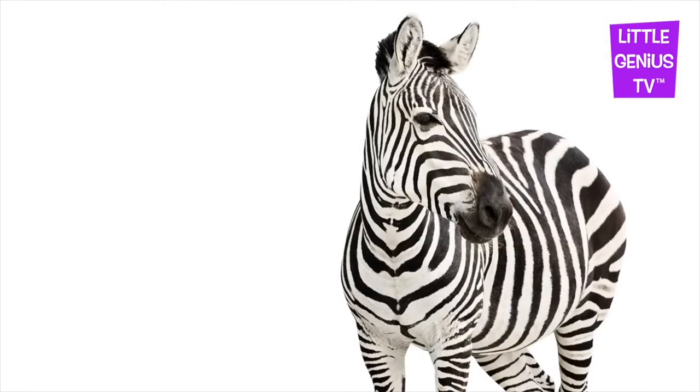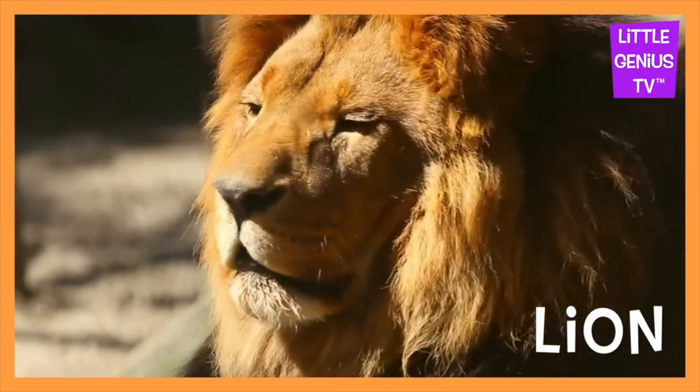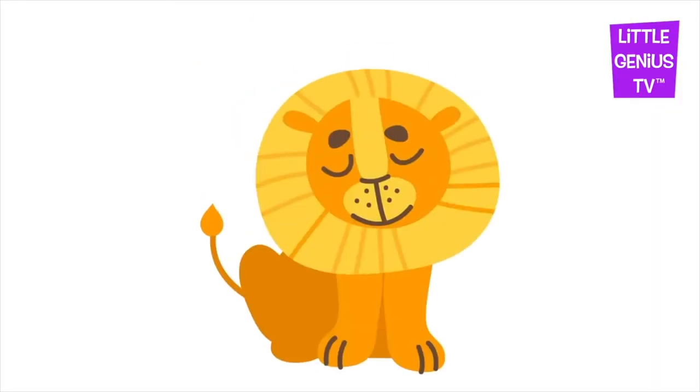The zebra has stripes. Lion. The lion is the king.